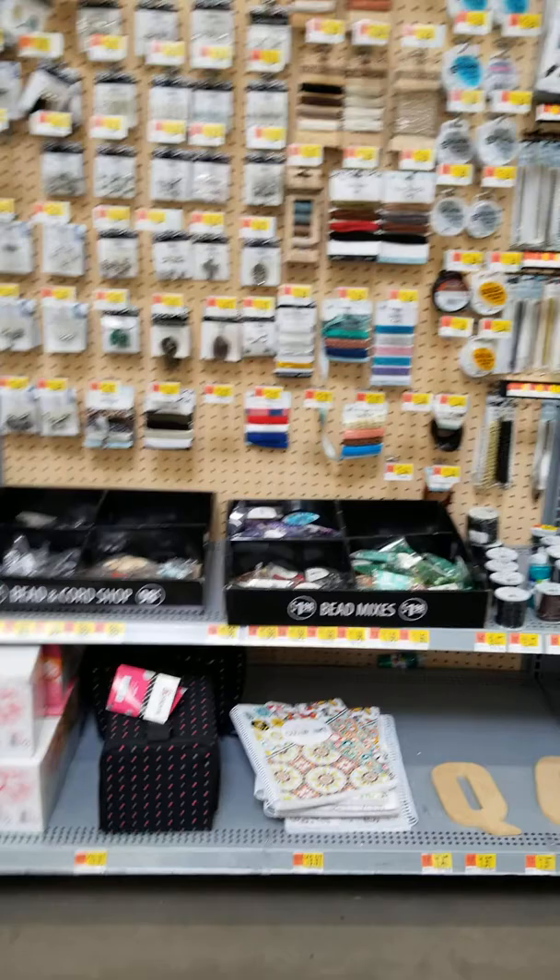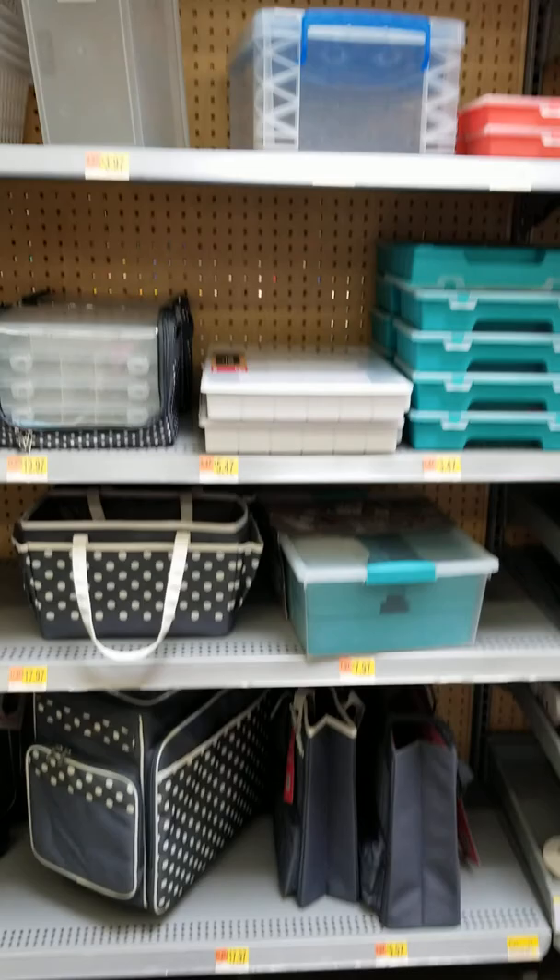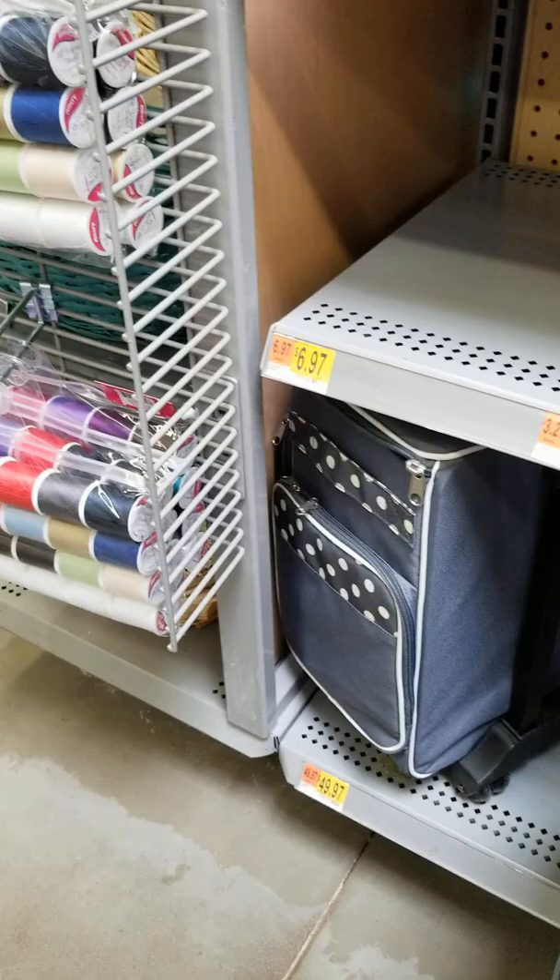All right, on the back wall they do have a little bit of beading and whatnot. Little, you know, jewelry, do-dating things. Got different cases and selling cases here.